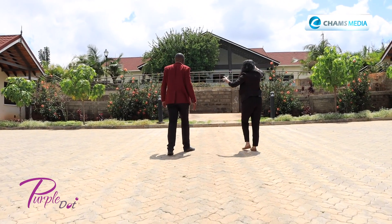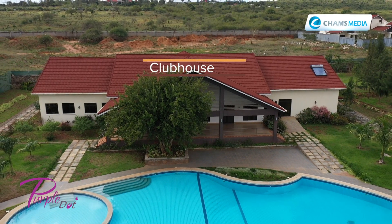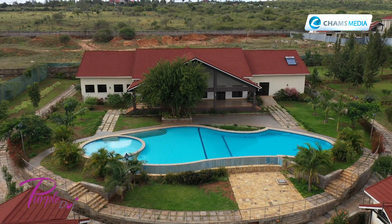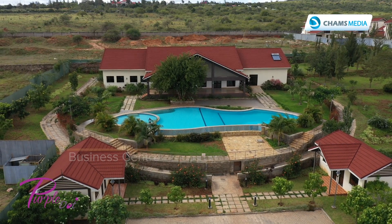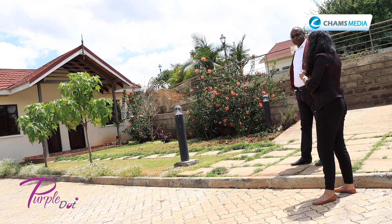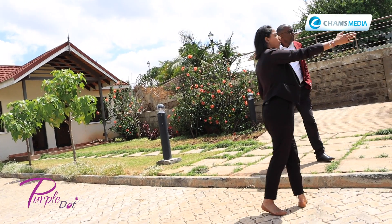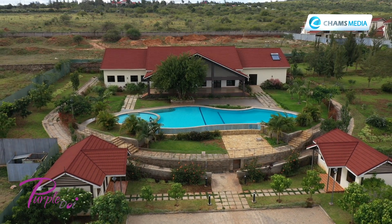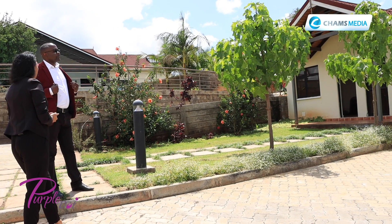This building is the clubhouse, and it's basically only for the use of the tenants. Residents would have their events and functions here — only for the guys who bought the property, so no one from outside can access. We're intending to make this into a business centre, so people can come and have a laptop office setting here. On the other side, we want to convert it into a convenience shop so that people don't have to go outside the property for their daily needs.